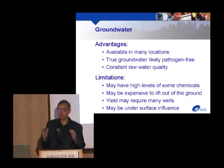There's a basic classification difference between groundwater and surface water. Groundwater available on the prairies, if it's a true groundwater not under the influence of the surface, is likely pathogen-free — no viruses, bacteria, or protozoa. It also has consistent raw water quality. Yellowquill has one of the worst raw water sources, but it's consistently bad, and that's very powerful for the treatment process, enabling it to work very well. Limitations for groundwater include high levels of chemicals like iron, hardness, manganese, arsenic, and radon.